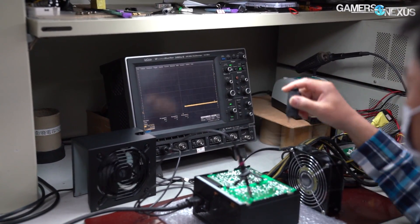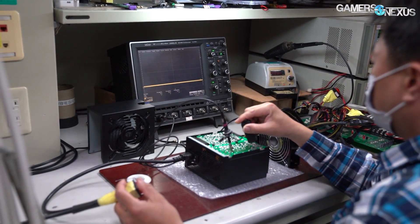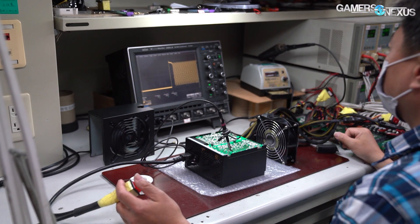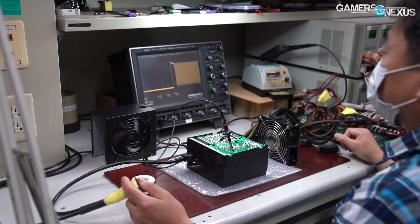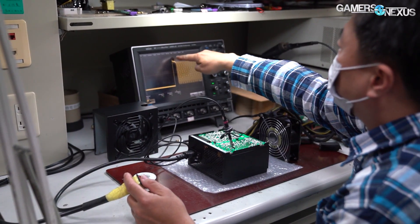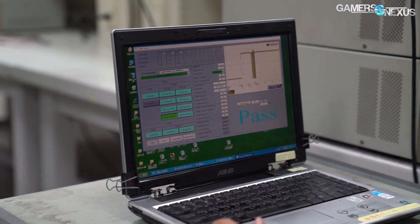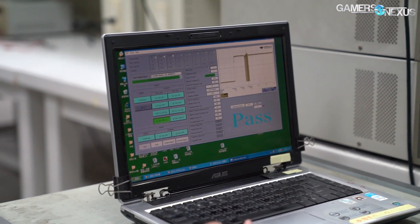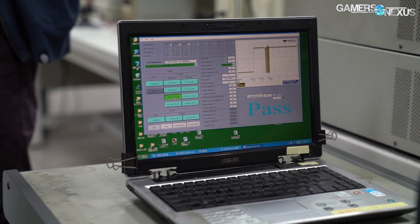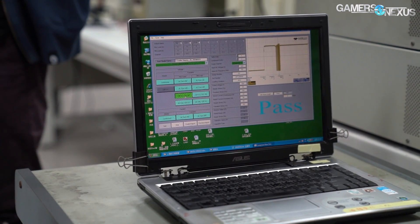The next room showed how low-level the testing procedures can get. Using a WaveSurfer 24MXS-B oscilloscope, an engineer was testing the AC side bridge diode for an upcoming power supply model. This test looks at the inrush spike — technicians wire up sense lines to the PCB and then turn the power supply on and off rapidly to evaluate the inrush on the oscilloscope. Good old Windows XP is used on the systems for data export and analysis, and most of these machines aren't connected to the internet.